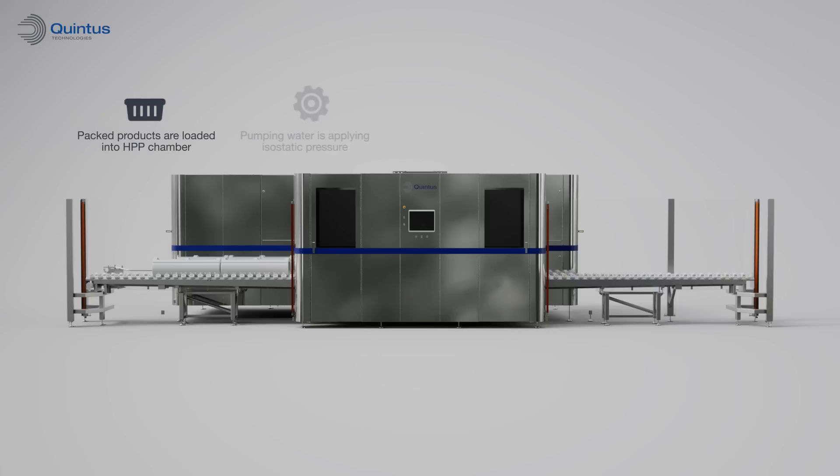After the baskets are loaded inside the pressure vessel, the food is exposed to cold water pressure of 6,000 bars for approximately 2 to 4 minutes. The pressure inactivates food pathogens and slows down the growth of spoilage bacteria without affecting the food's flavors, freshness, and nutrients.